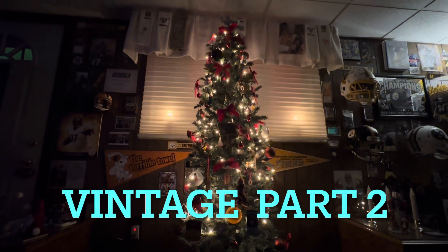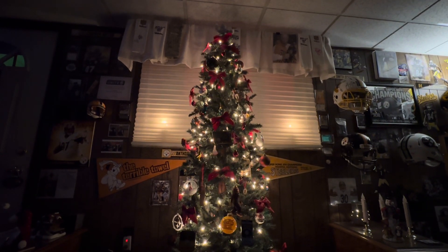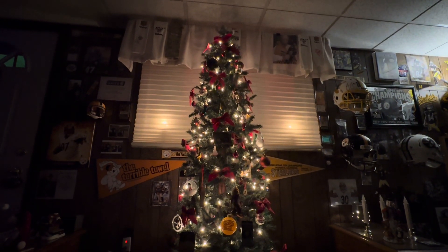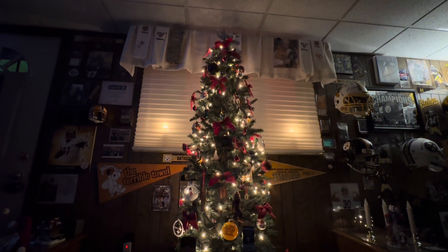Time for part two of the Vintage Collection, and this will include the bars. So sit down, get some popcorn, relax, and enjoy the show. Happy Holidays.